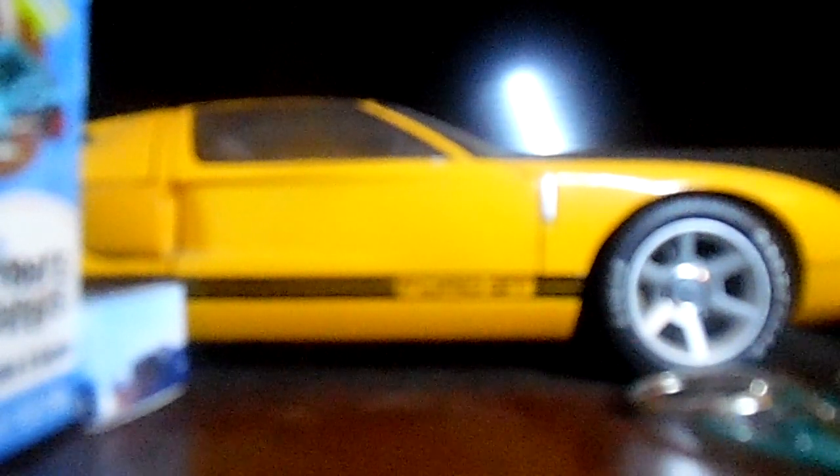This one was awesome — this had to be part of the 100-standard van collection. This one is a '70s Van. Check it out. It's an awesome van, I love the details on it.